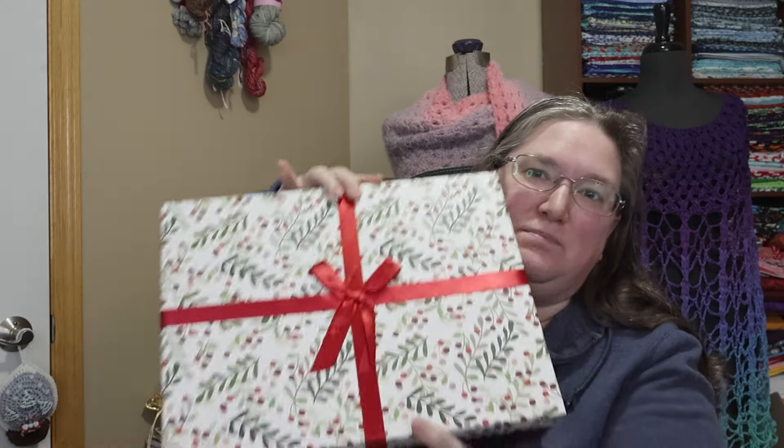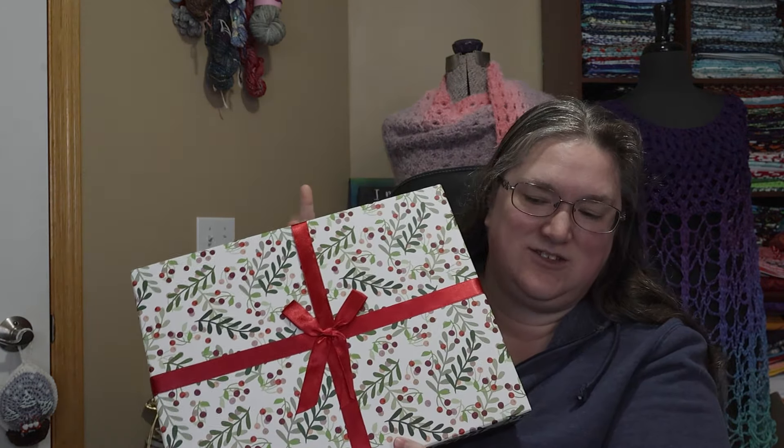Hello, welcome to Crafting Kitty. My name is Erin. This is going to be just a super short little thing — I did not print up the pattern! Anyway, so we are going to take a quick peek at day two of my Ginger Snap Advent Calendar.